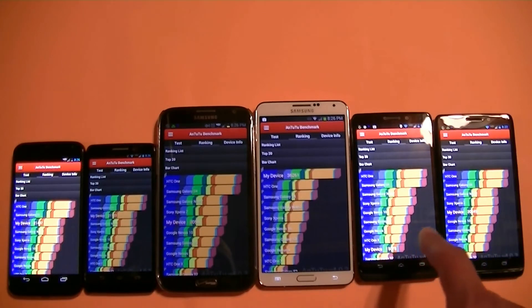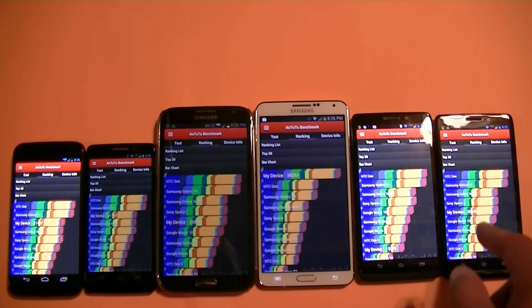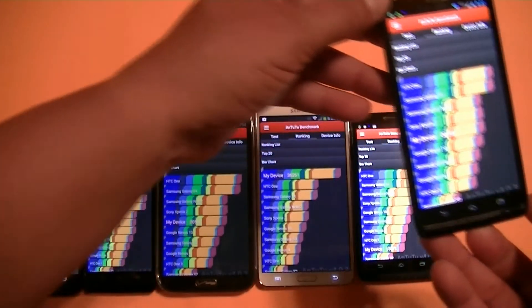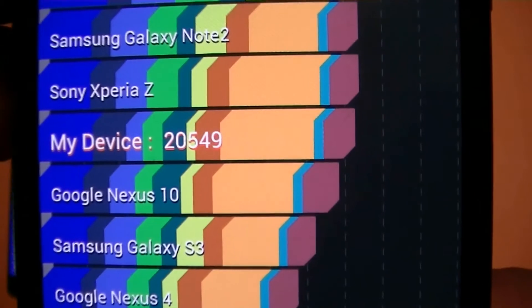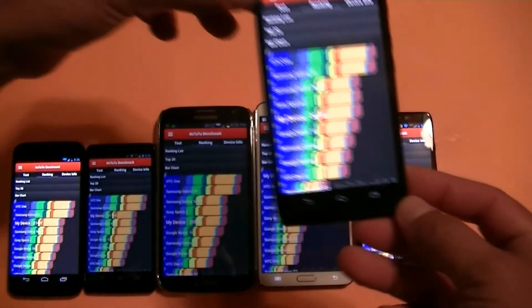After that one, we have the Droid Ultra. The Droid Ultra will be the second slowest, I guess — 20,549.